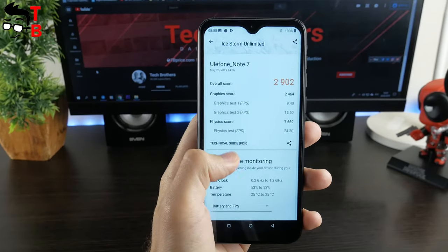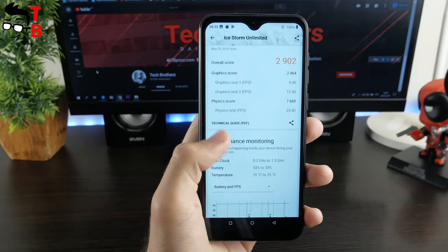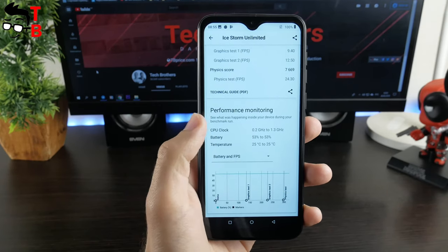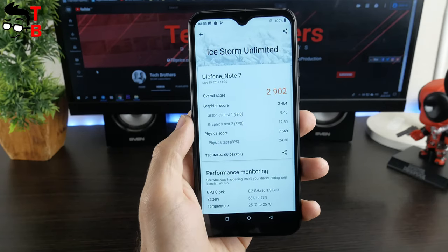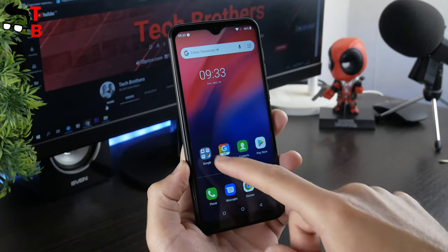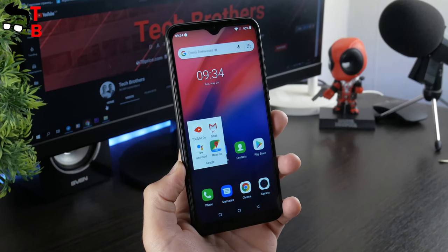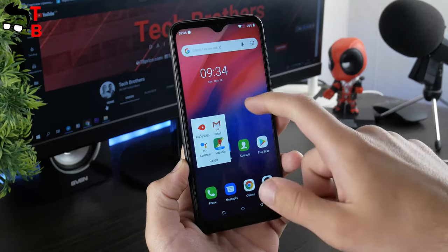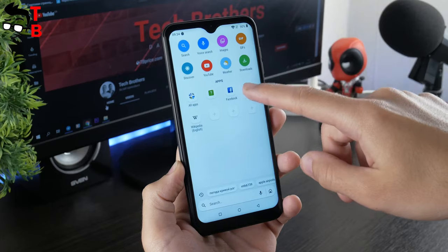3DMark offers the Ice Storm test. The phone has only 2,900 overall score. As expected, Ulefone Note 7 has very low results in benchmarks, but this is not a gaming phone. This phone is designed for calls, messages, social media and other simple everyday tasks. In fact, I didn't notice any problems with the user interface – it runs pretty fast for a $45 phone.